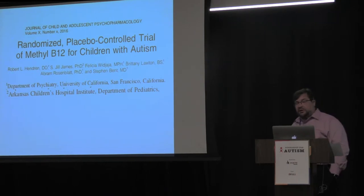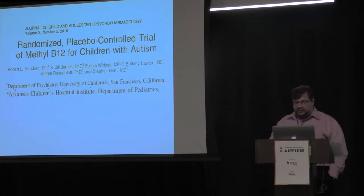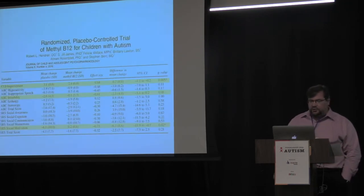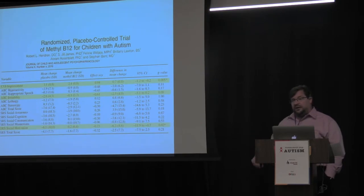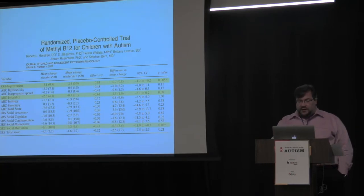We also showed that the change in glutathione ratio correlated with how much the children improved — so how much their metabolism improved correlated with how much their behavior improved. That was an open-label study, which has limitations because everyone knows they're getting the treatments and results could be biased. So Bob Hendrick, just a few years ago, finished a double-blind placebo-controlled study of methyl B12 — randomizing 57 children and showing, using the Clinical Global Improvement Scale and blind raters, that kids on methyl B12 had significantly more improvements in their autism symptoms.